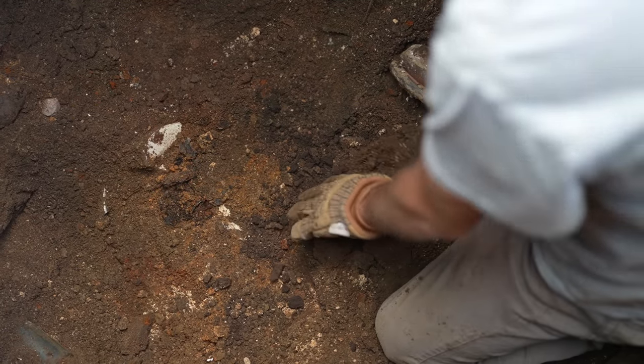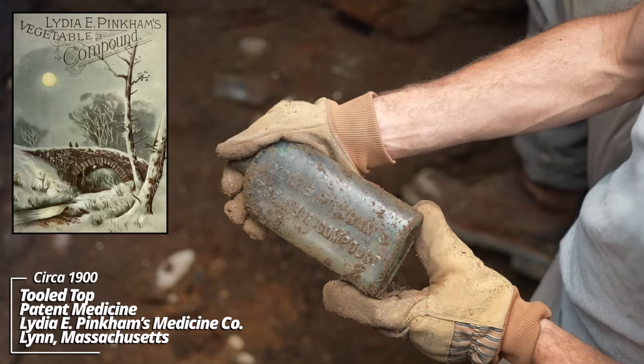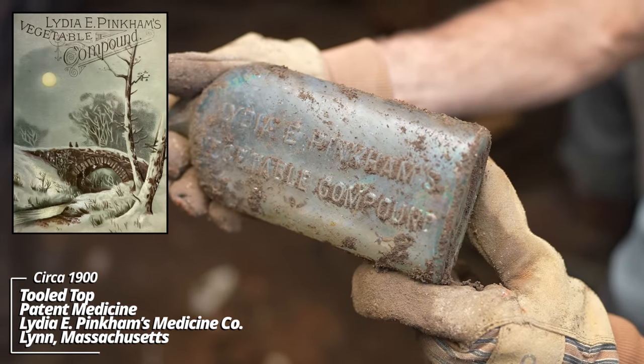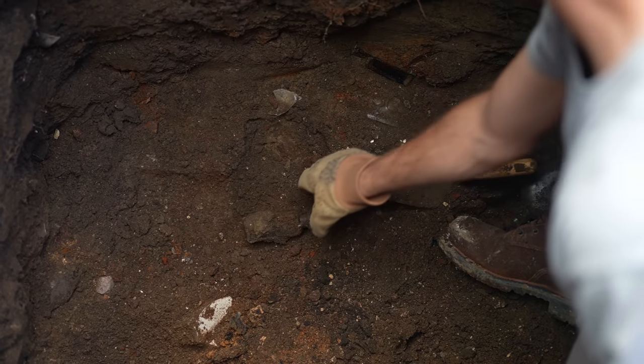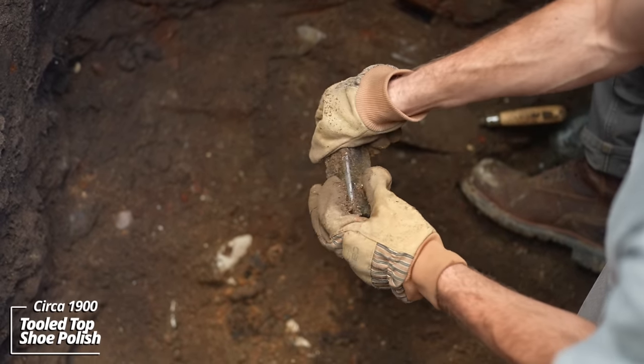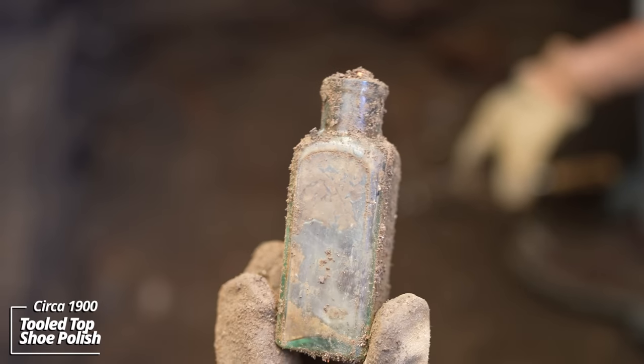Looks like another Lydia Pinkham's — the top's knocked off — yeah, Lydia Pinkham's Vegetable Compound. Another shoe polish; you can see the indent where the label would have been.